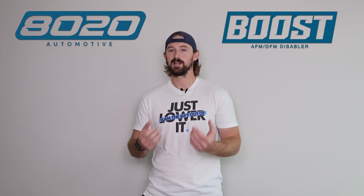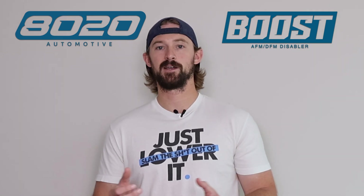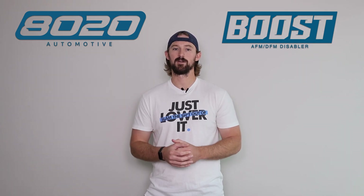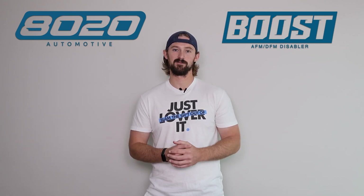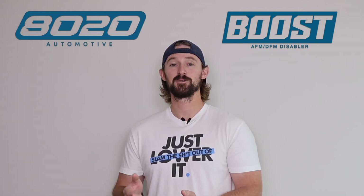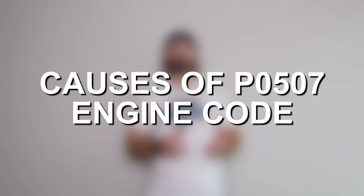If you go reading articles or watching other videos, they'll say 'clean your idle air control valve.' But if you have a newer car — roughly mid-2000s onwards — there's a very strong chance you don't have an idle air control valve. So you might get confused about how to clean or check it when you don't have one. With that said, let's talk about the causes of P0507 codes.